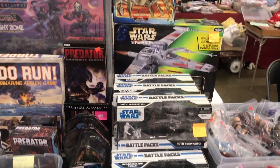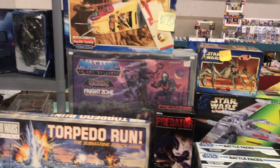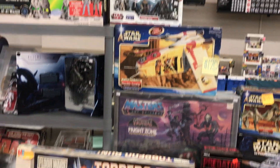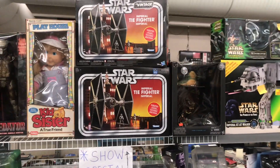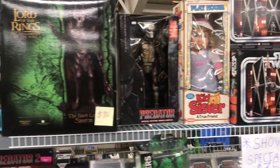Another booth worth taking the time to highlight had some great battle packs, boxed vehicles, and playsets — Star Wars, G.I. Joe, Masters of the Universe, Predator, The Lord of the Rings. They had a little bit of everything and some great quality pieces too.